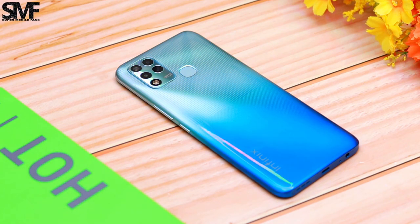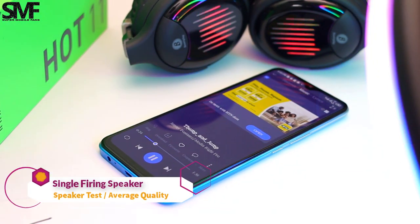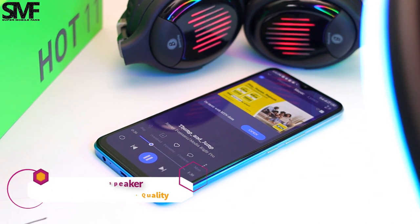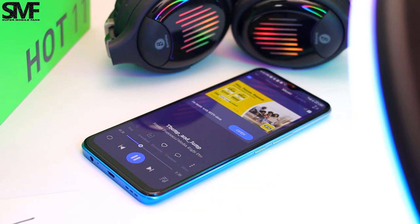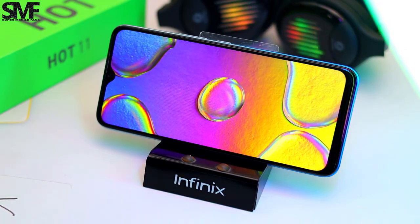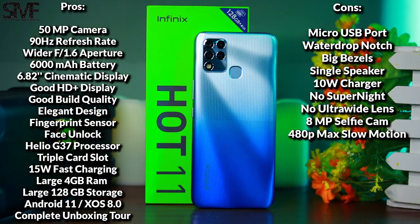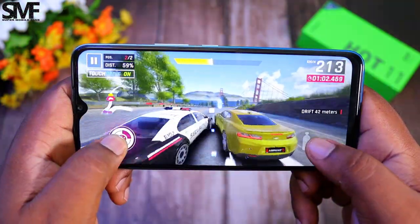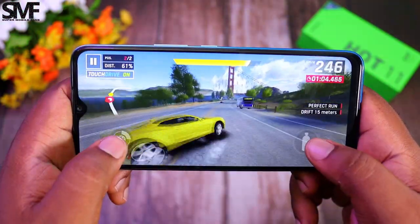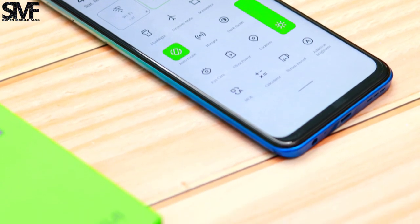I expected the Hot 11 to come with dual stereo speakers, but the single firing speaker's sound is okay. In conclusion, the Infinix Hot 11 is an amazing smartphone that checks a lot of boxes with more pros than cons. But Infinix should have offered a more powerful gaming processor at the price of 89,000 Naira or $160. Let me know your thoughts about the Infinix Hot 11 in the comment section below.